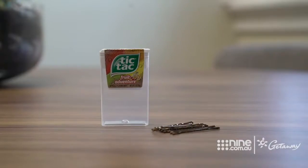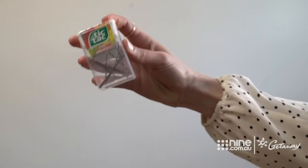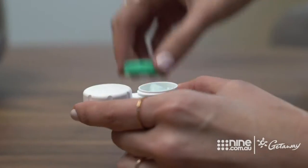At number two, repurpose small plastic containers — use empty tic-tac packs for small items like bobby pins, and if you want to bring a small amount of lotion, place it into an empty contact case.